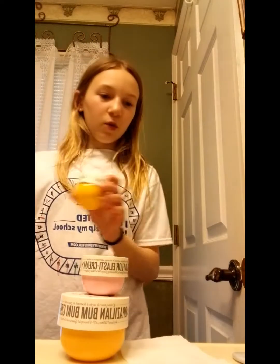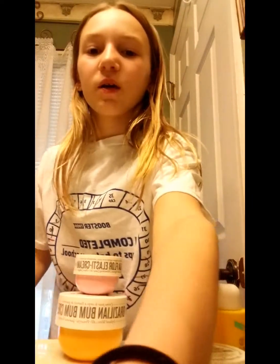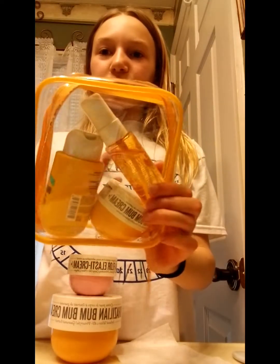Last but certainly not least, my favorite — Sol de Janeiro. Starting with the body butters and body creams. This first one I got in a jet set that came with a body wash and a spray. The packaging came together in a set, so there's a body wash, Bum Bum Cream, and a spray all together.